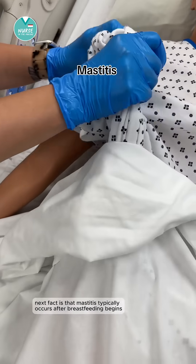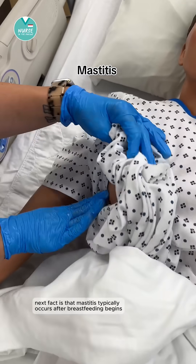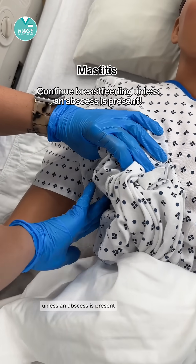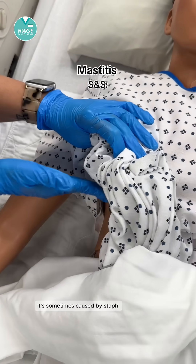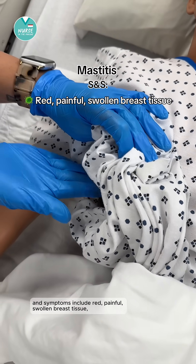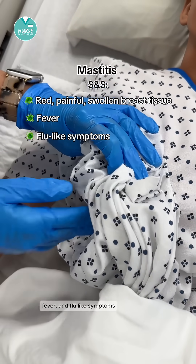Mastitis typically occurs after breastfeeding begins, but breastfeeding should continue unless an abscess is present. It's sometimes caused by staph, and symptoms include red, painful, swollen breast tissue, fever, and flu-like symptoms.